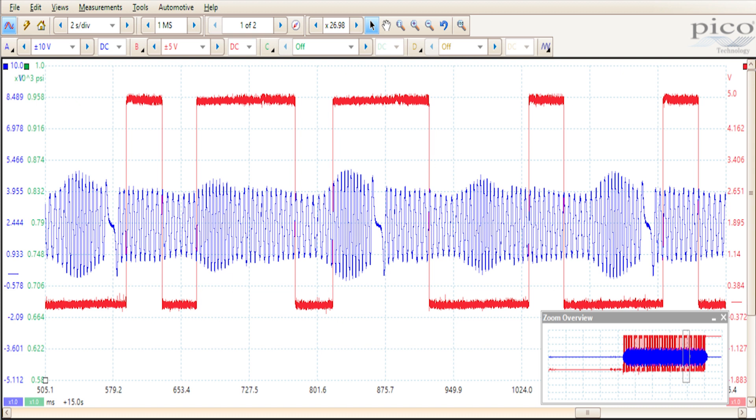Here is the cam/crank waveform. The red trace is the cam sensor and the blue trace is the crank sensor. You can see those three big notches in the blue trace — that's our crank sensor. This is 720 degrees of the crank, which is one full rotation of the cam. The crank turns twice for every one full revolution of the cam. When doing this kind of analysis you need 720 degrees of the crank, which equals one full cam rotation.